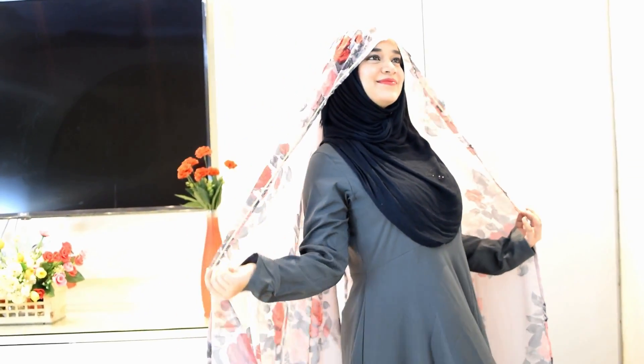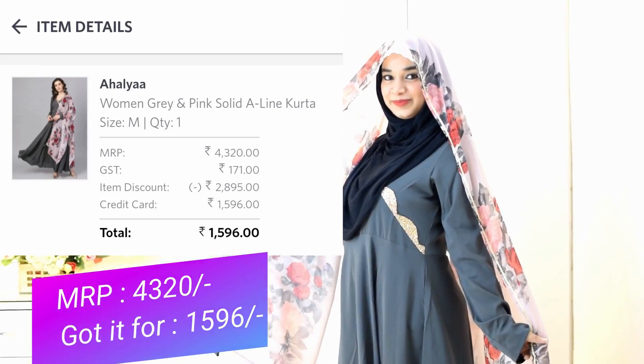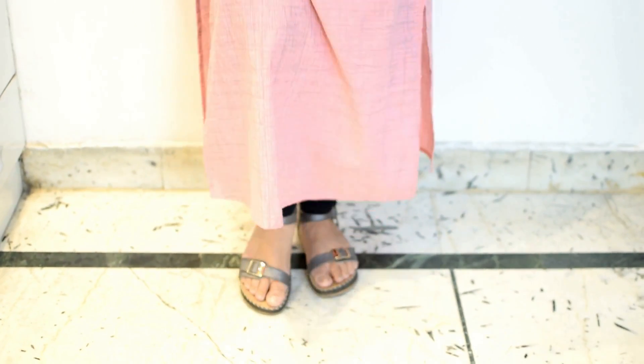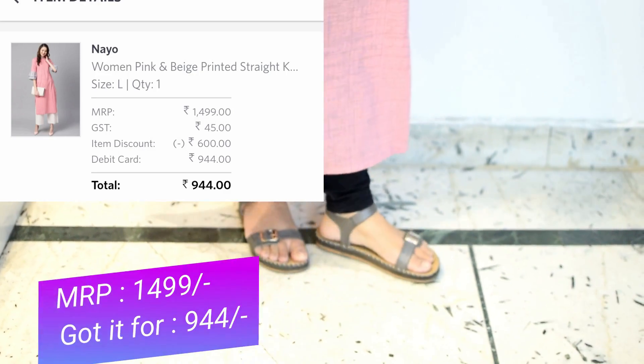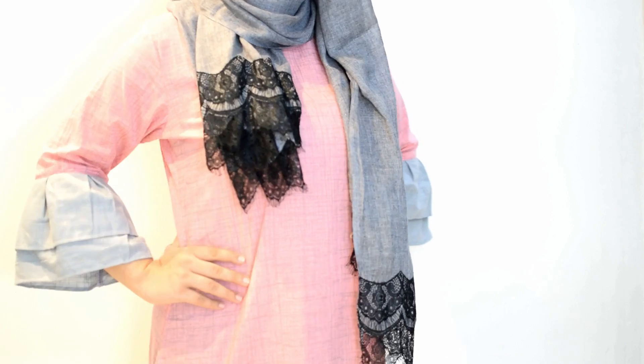Next I have this A-line gray colored kurta and it comes with a beautiful floral dupatta. Next I got this blush colored kurta — the color is very soothing to the eyes, especially for summers. It's perfect for college-going or office-going girls and it comes with gray colored bell sleeves.